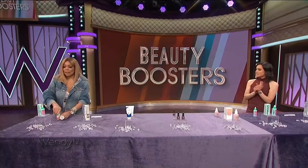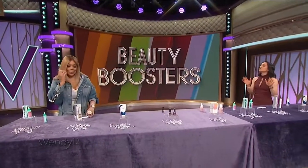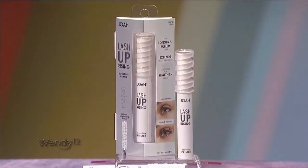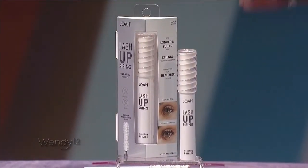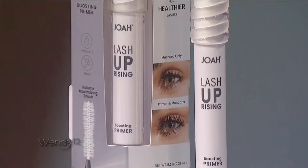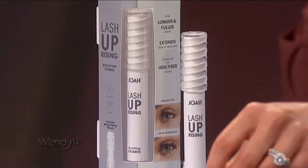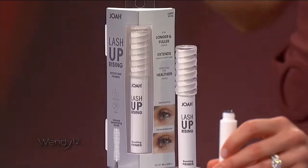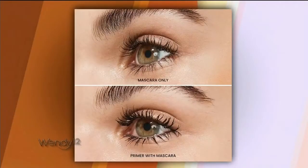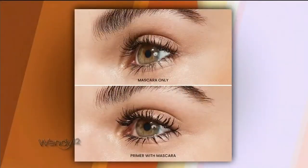Now we're going to boost our lashes, Wendy. This is called the Joah Beauty Lash Uprising Boosting Primer. When you want your makeup to look really good, you put a primer on — so this is a primer for your lashes. This contains biotin, olive oil, and vitamin E. You put this on your bare lashes, and it is going to lengthen them, strengthen them, and make them look more voluminous. Then you put on your favorite mascara. Look at the before and afters — dramatic.